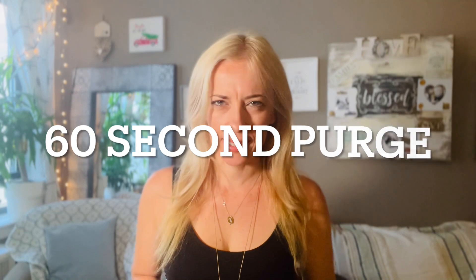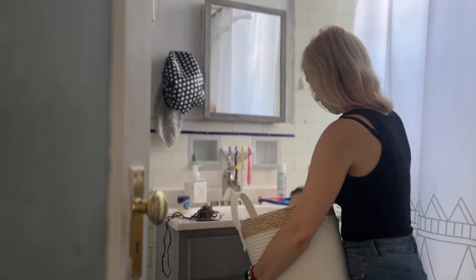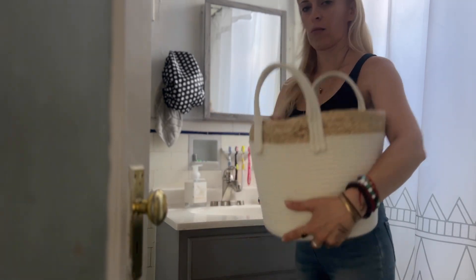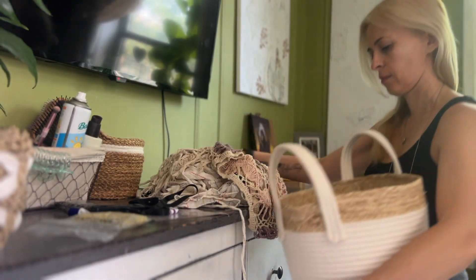Number one, the 60-second purge. What you're going to do is grab a box, a bin, or a bag, and walk around your space swiping things off of surfaces. Anything that doesn't belong, anything that you don't need, you just swipe it into this bad boy, and this becomes your decluttering bin. Set a timer on your Alexa and speed around your home, going room by room. This is a very fun 60-second habit that you can also do with your kids — a fun little game. Let's set 60 seconds on the clock and see how much stuff you can pick up around the house.